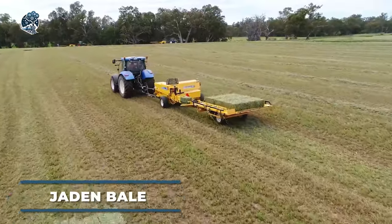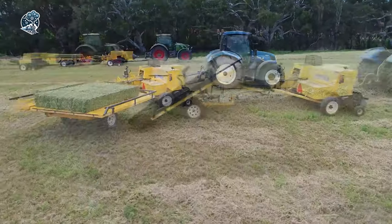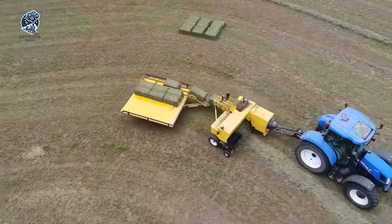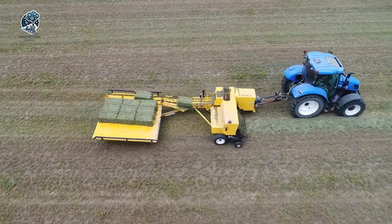Gear up for efficiency with the Jaden Small Bale Collector, the perfect wingman for your small bale baler. Behind every baling chamber exit, this powerhouse snags 10 or 15 bales in a neat stack. Then, like a choreographed dance, the chute tilts, gently lowering the bales to the ground for a smooth pickup.